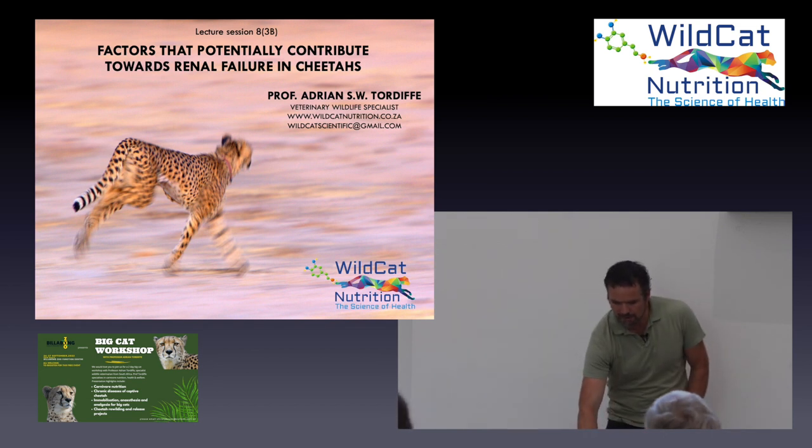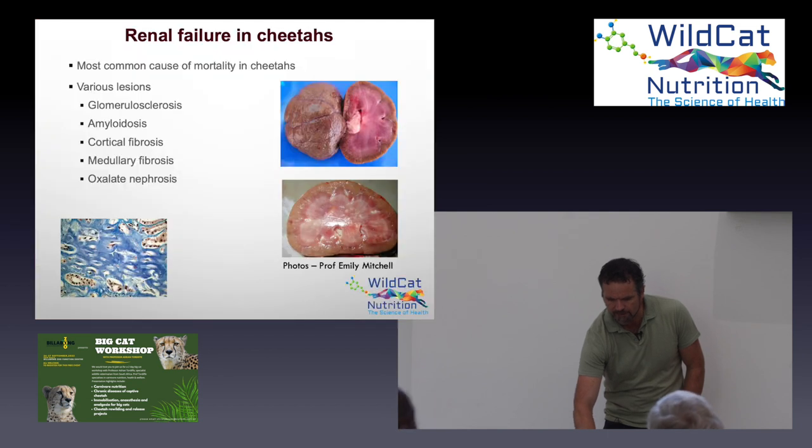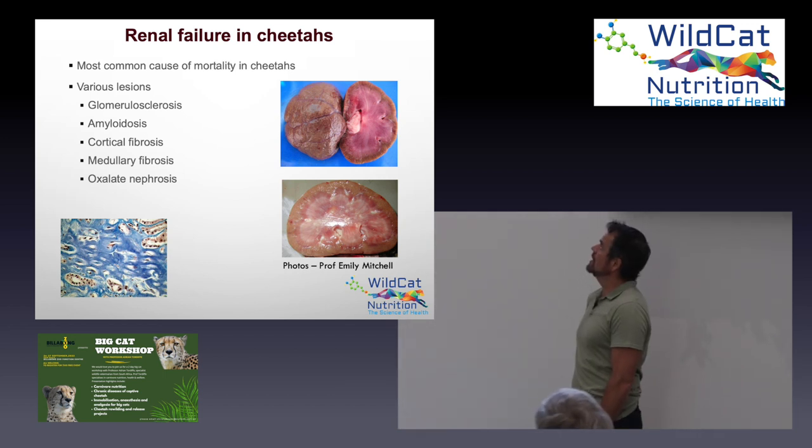What I'm going to try and show you is a few potential factors, and I suspect that all of these are acting at the same time and contributing to kidney failure in different ways. In terms of renal failure, there are different types of renal issues that we see in captive cheetahs.